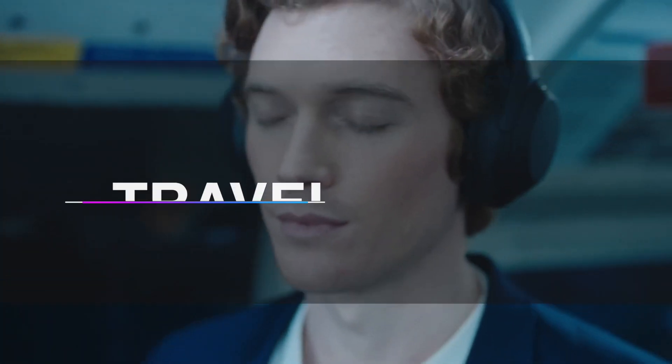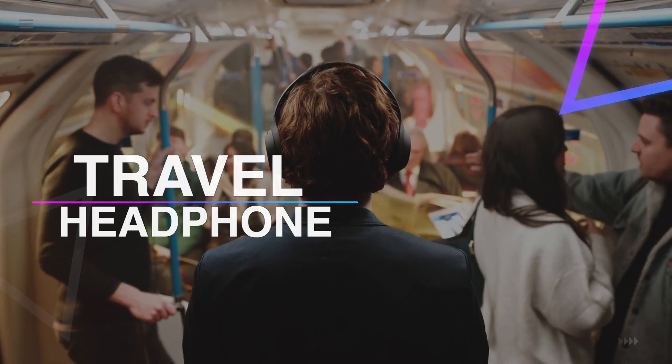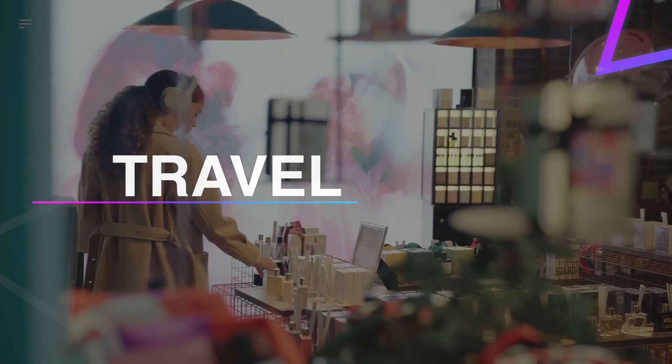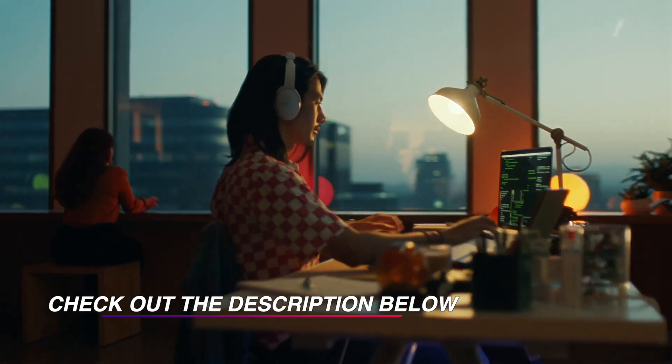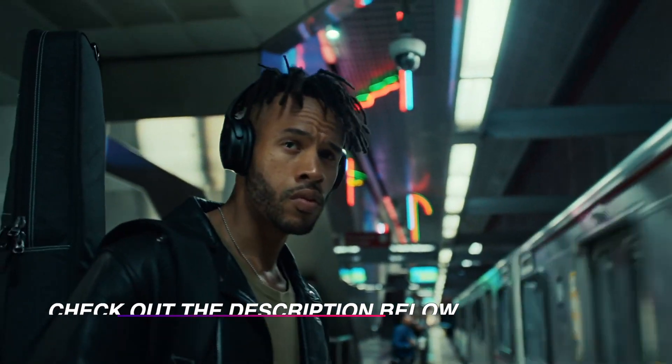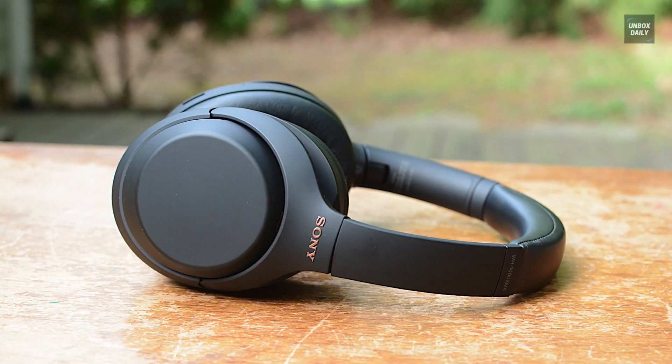Hello guys, welcome back to our channel. In this video we have listed the top six best travel headphones in 2021 to help you find the right one for your needs and budget. So let's get started.